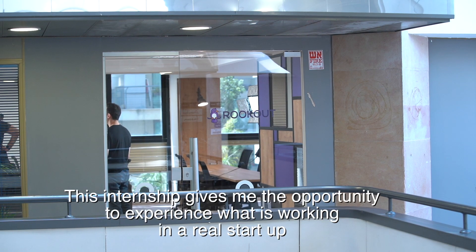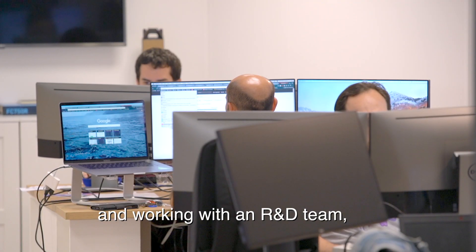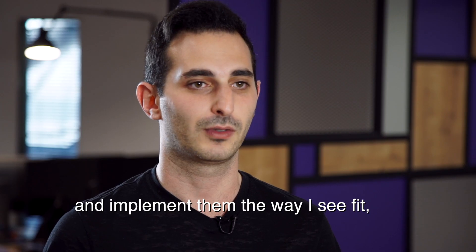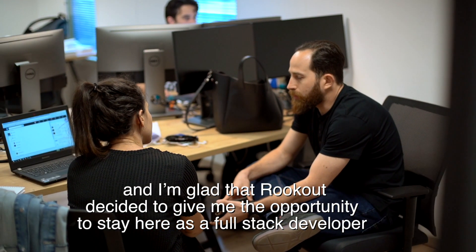This internship gives me the opportunity to experience what it is like working in a real startup, and working with an R&D team gives me the chance to make my own decisions and implement them the way I see fit. I'm glad that Rookout decided to give me the opportunity to stay here as a full-stack developer.